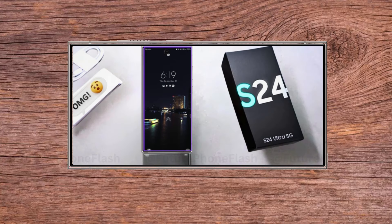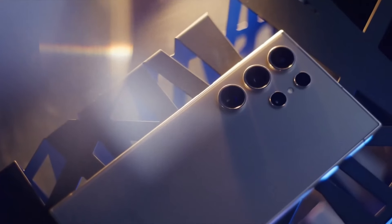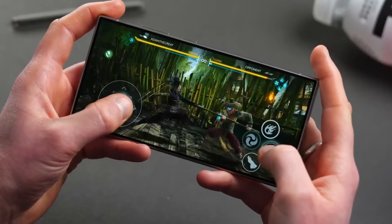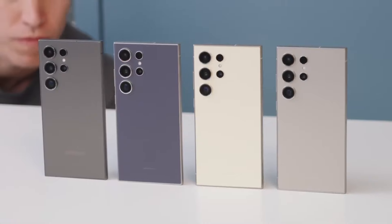Battery life: real-life battery tests have shown impressive results for the Galaxy S24 Ultra. It outperformed its predecessor, the S23 Ultra, lasting nearly 11 hours in some tests, thanks to its efficient chipset and software optimization.